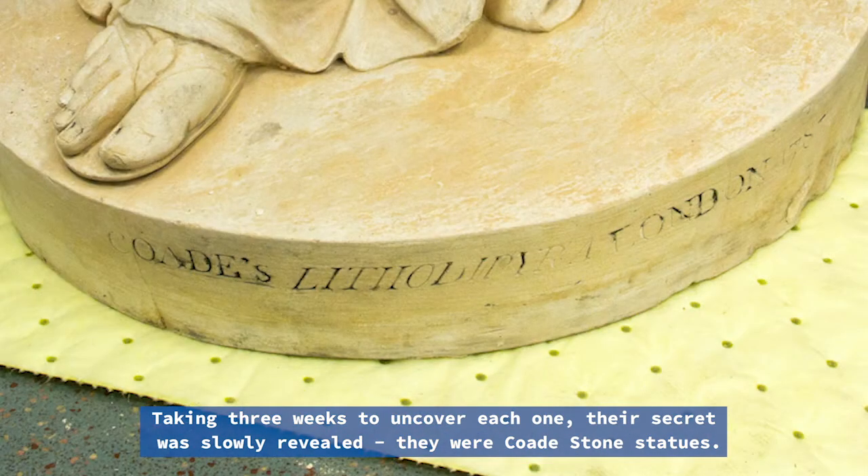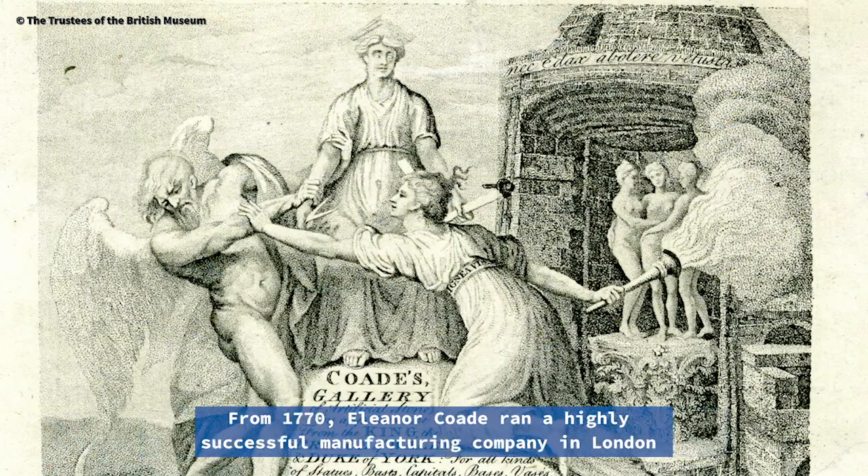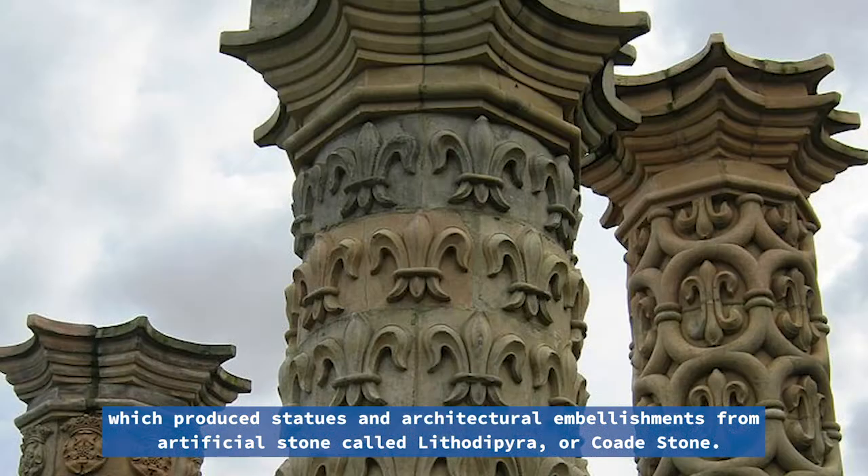They were Codestone statues. From 1770, Eleanor Code ran a highly successful manufacturing company in London which produced statues and architectural embellishments from artificial stone called Litho de Pyra, or Codestone.